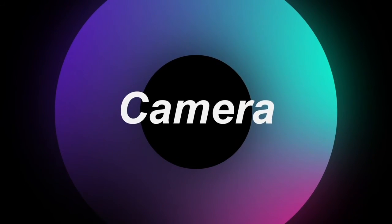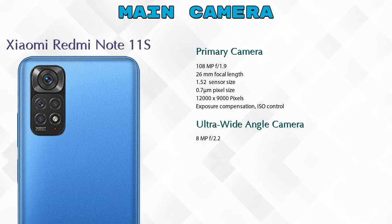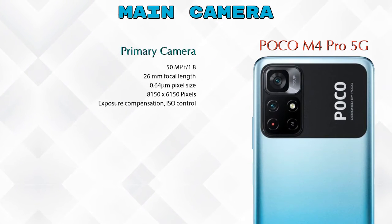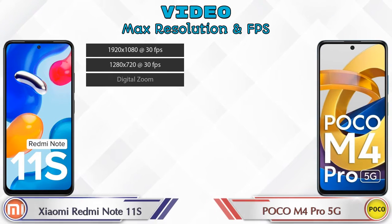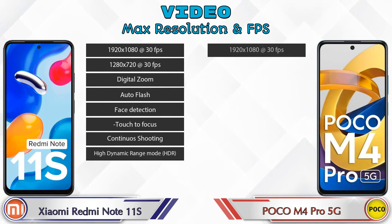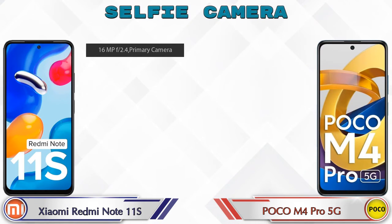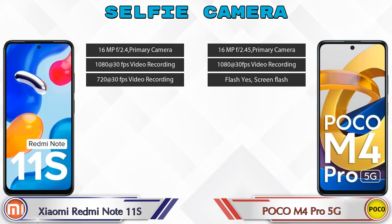Now let's look at the cameras. The Redmi Note 11S has four rear cameras: a primary camera, an ultra-wide angle camera, a macro camera, and a depth camera. The M4 Pro 5G has two rear cameras: a primary camera and an ultra-wide angle camera. For video, both phones support eight different recording features. Both phones also have a single front selfie camera with three available features.